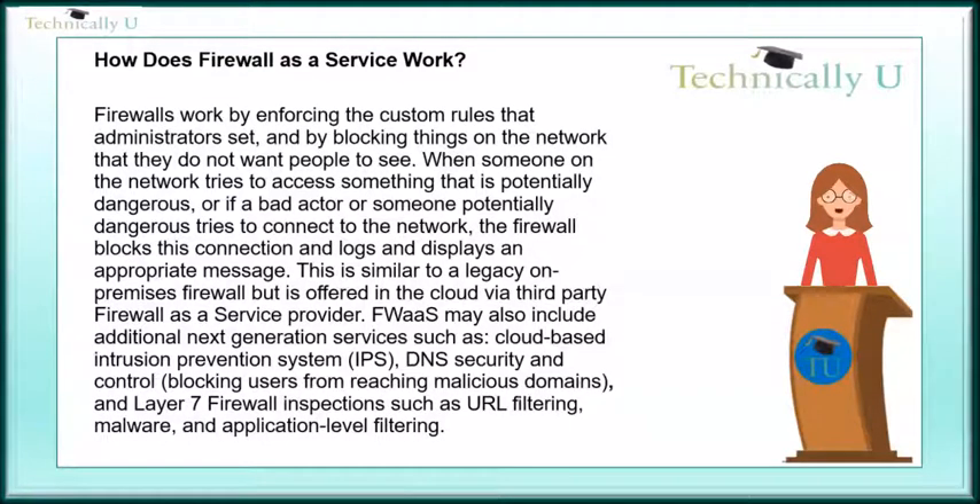This includes blocking users from reaching malicious domains, and layer 7 firewall inspections such as URL filtering, malware, and application level filtering.